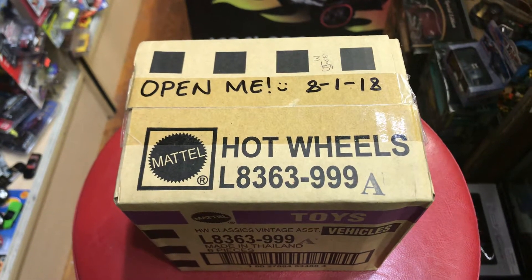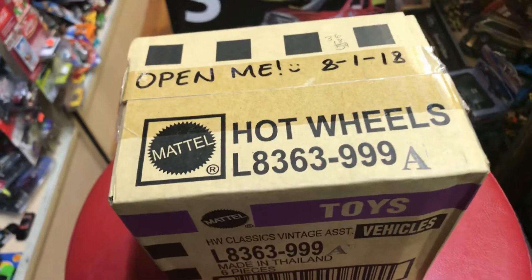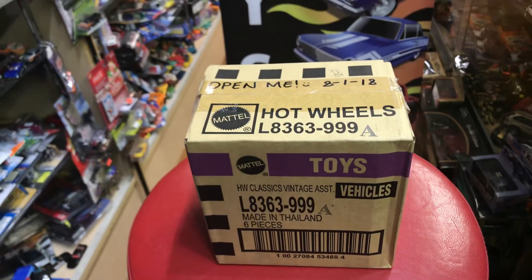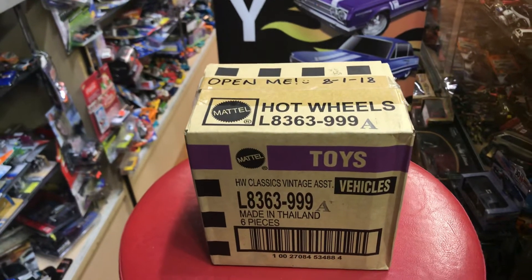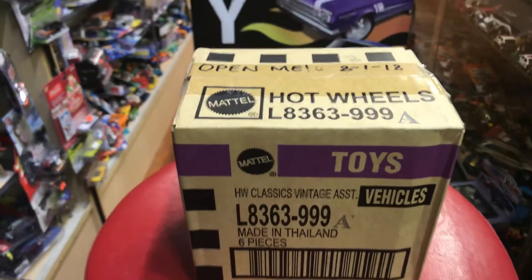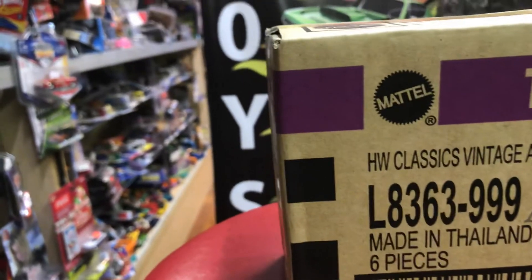Welcome to Play This Collectibles channel from Whittier, California. Today is August 1st, 2018. I have another box right here that I'm gonna open up today. Let's see what it is — it says Mattel Toys.